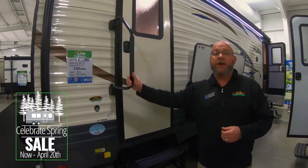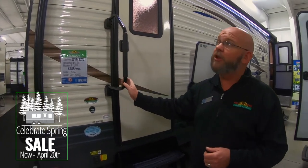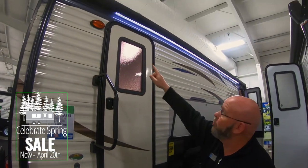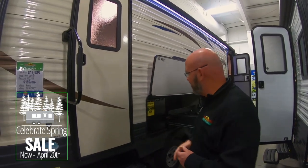First and foremost on the outside, you've got a nice big swing away grab handle — makes it easy to get in and out of the unit. You can see there's a huge power awning almost all the way down the side of the unit with full LED lights inside.